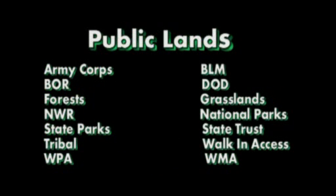One of the key features of TRAX maps is the inclusion of different public lands. This includes types such as Army Corps of Engineers, Bureau of Land Management, Bureau of Reclamation, Department of Defense, State and National Forest, Grasslands, National Wildlife Refuges, National Parks, State Parks, State Trust Lands, Tribal Lands, Walk-In Access Programs in various states, Waterfowl Production Areas, as well as Wildlife Management Areas.